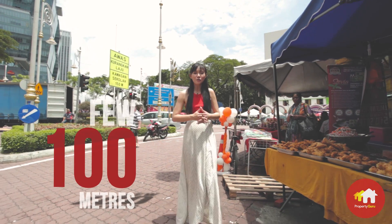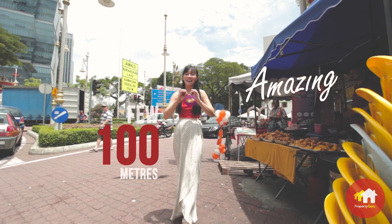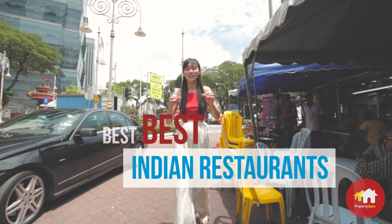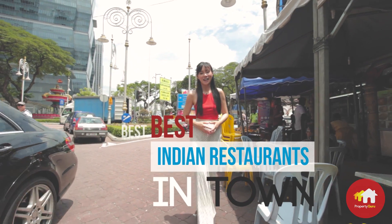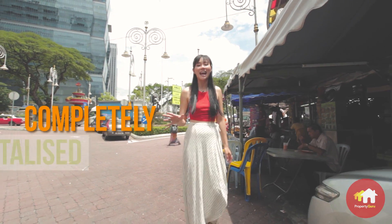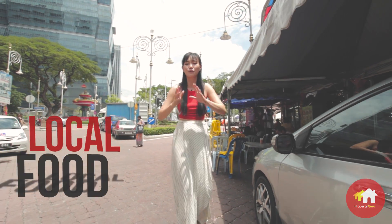Just a few hundred meters away, you'll find some amazing Indian cuisine from some of the best Indian restaurants in town. And walking up a little further, your taste buds will be completely tantalized by the amount of local foods available.